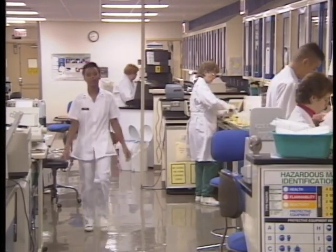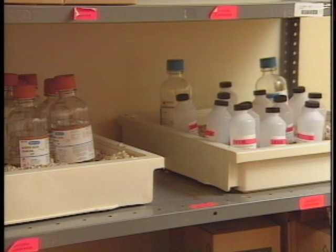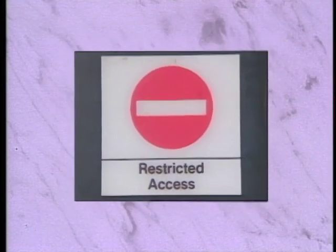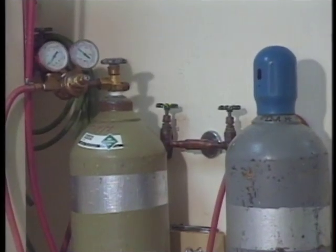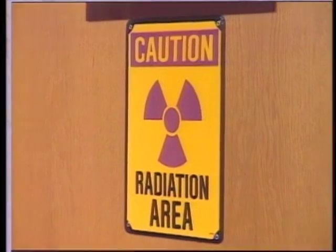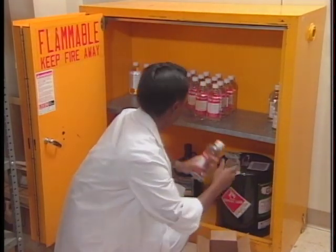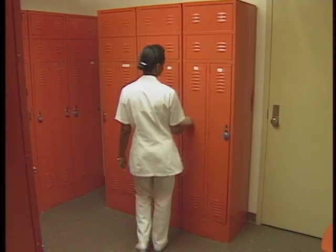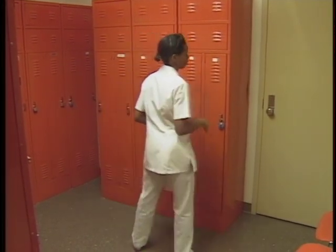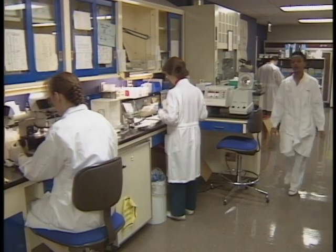Entering a hospital lab is like going into a war zone. There are all kinds of things that can hurt you: hazardous chemicals, infectious diseases, gases, radioactivity, and even explosives. You must protect yourself and others against these dangers. Your hospital takes great care to make the lab a safe place to work. It does this by ensuring compliance with applicable occupational safety and health regulations.